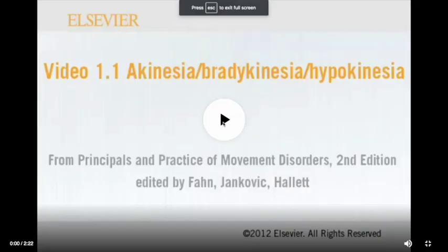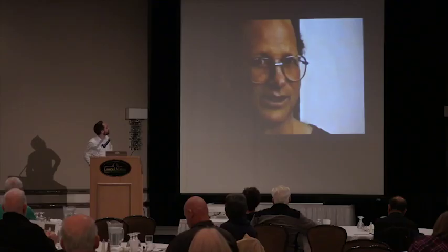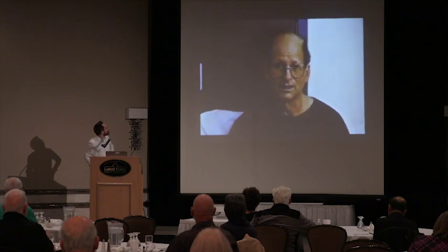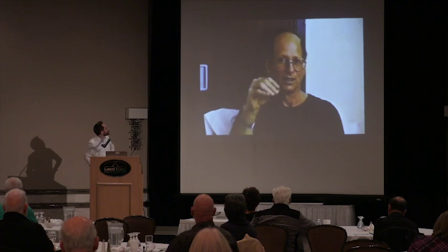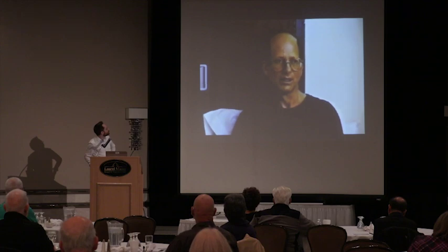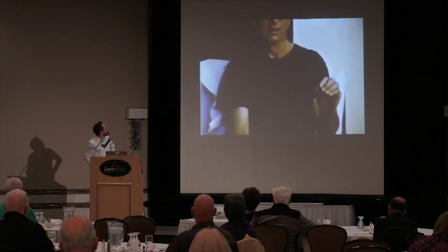This video demonstrates akinesia, bradykinesia, and hypokinesia — collectively referred to as bradykinesia. The patient is seen in the morning prior to his first dose of levodopa, his last dose having been 12 hours earlier. He had lost facial expression with lips parted, slow tongue movements, and very slow limb movements, left worse than right.